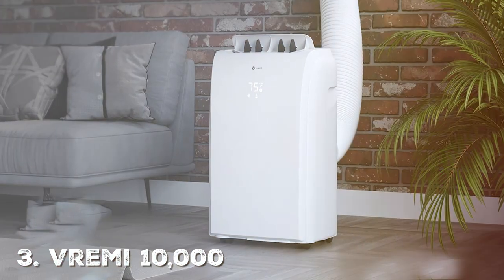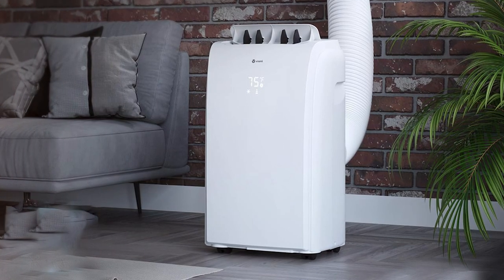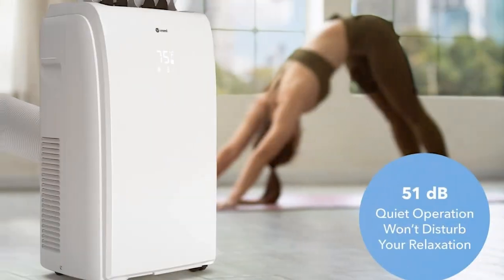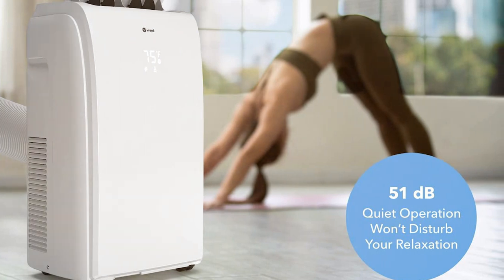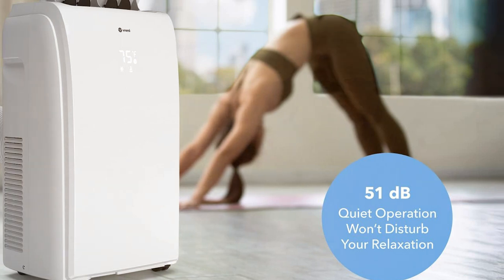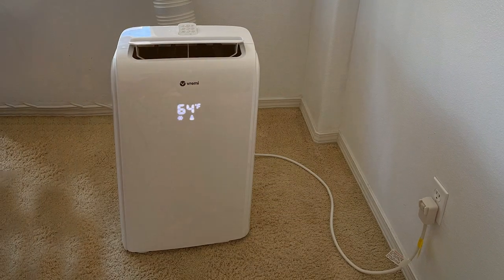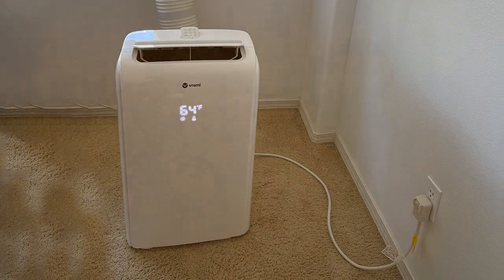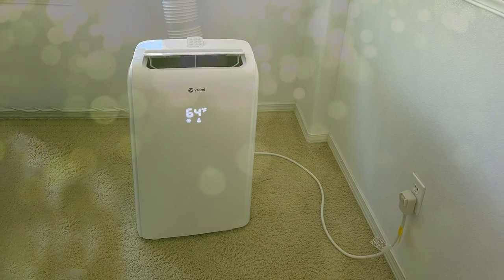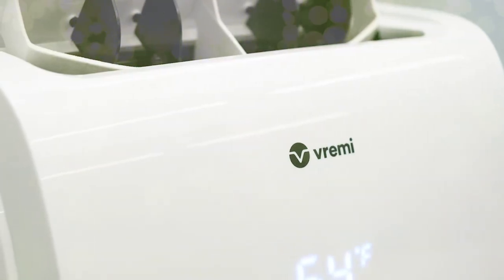Moving on to the third is the Vremi 10,000 BTU Portable Air Conditioner, your answer to staying cool and comfortable in rooms up to 350 square feet. With its sleek design and powerful performance, this unit is a game-changer for those sweltering summer days. The Vremi Air Conditioner boasts an impressive 10,000 BTUs of cooling power, ensuring that your room cools down quickly and efficiently. It features a user-friendly control panel with digital display, making it easy to set your desired temperature and fan speed, plus an included remote control for adjustments from across the room.